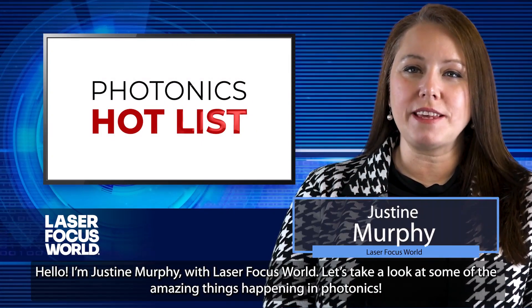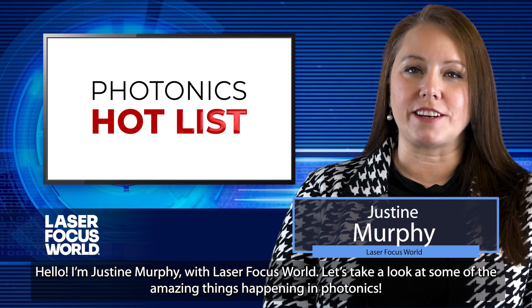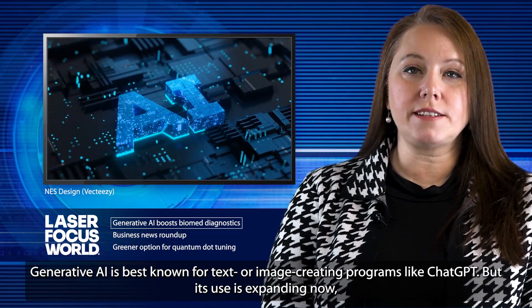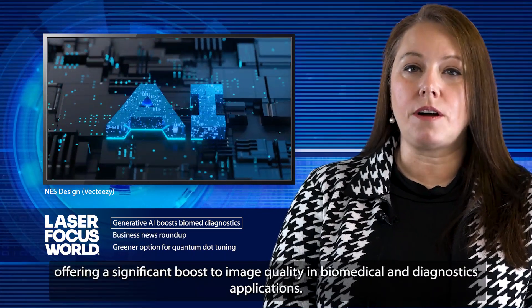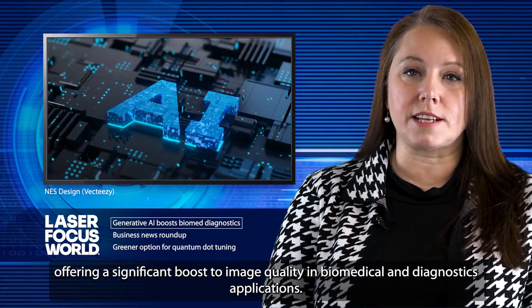Hello, I'm Justine Murphy with Laser Focus World. Let's take a look at some of the amazing things happening in photonics. Generative AI is best known for text and image creating programs like ChatGPT, but its use is expanding now, offering a significant boost to image quality in biomedical and diagnostics applications.